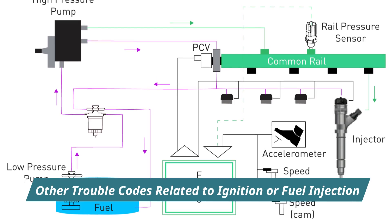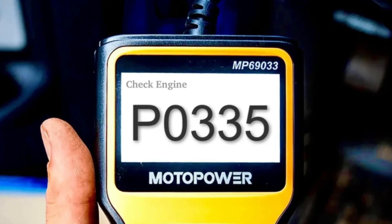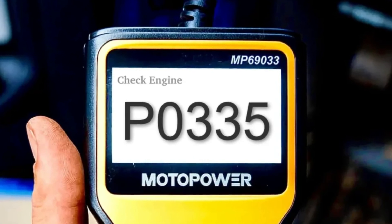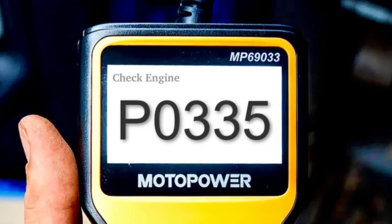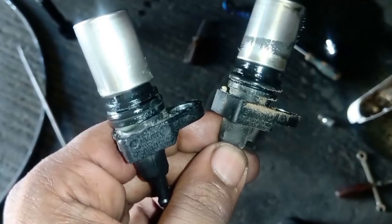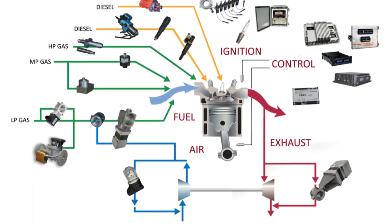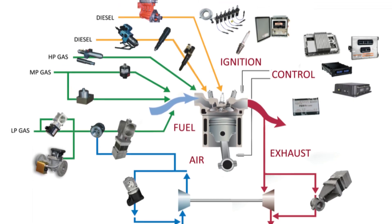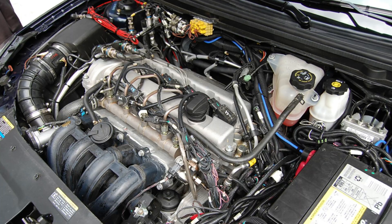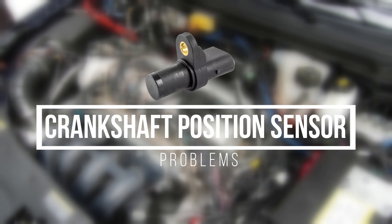Number ten: other trouble codes related to ignition or fuel injection. Although code P0335 is a direct indicator of a crankshaft sensor issue, incorrect information from this sensor can affect the ECM's calculations for the entire ignition and fuel injection systems. As a result, other trouble codes related to improper ignition timing, injector problems, or even misfires (P0300 series) may also appear. The appearance of these other codes can complicate the diagnosis and requires a thorough understanding of the engine control system. Understanding each of these symptoms can help you recognize potential crankshaft position sensor problems more effectively and communicate them to a mechanic if necessary.